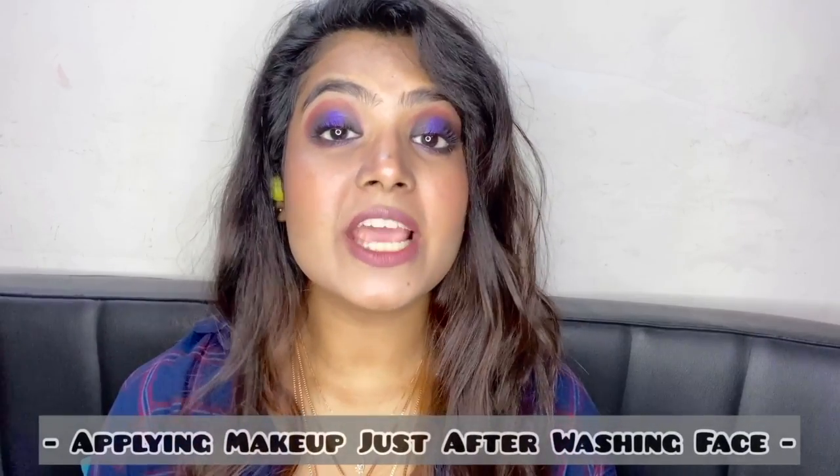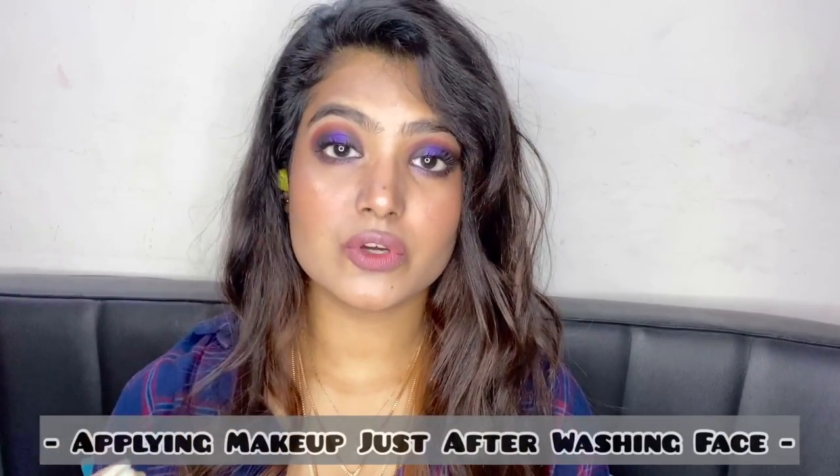The very first mistake that people often make is applying makeup directly on their face just after washing it. This is a very bad habit because when you wash your face, the pores tend to be open, and if you apply makeup on top of that, you will break out really fast. It's always recommended to use a moisturizer or maintain a good skincare routine and then apply makeup on top of it. If you apply makeup directly after washing, you will also get a very flaky makeup look.